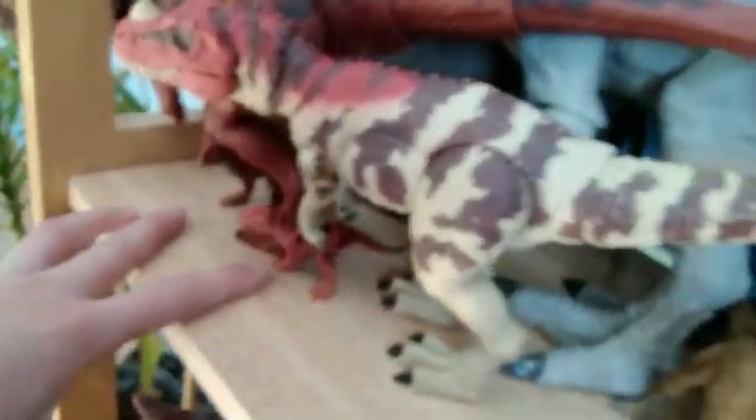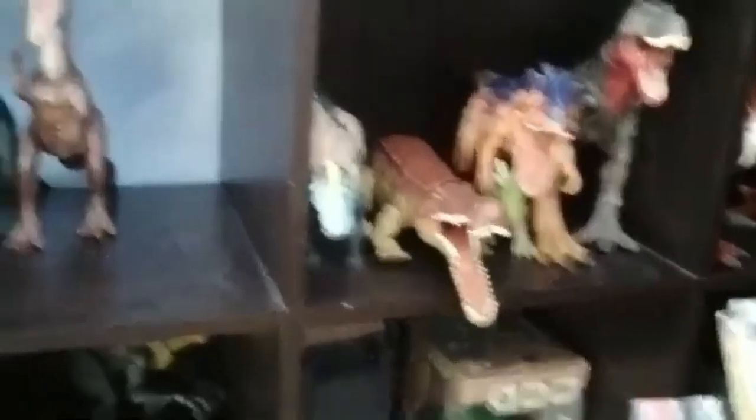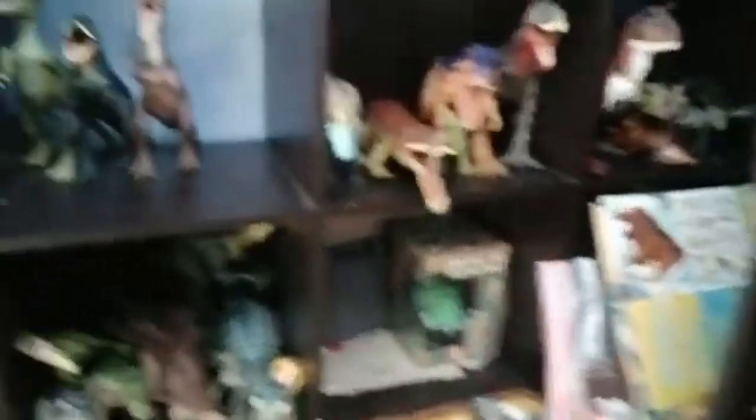Over here we have, like, mini Karno, mini Cerrado — not really anything different there. Nothing really changed over here with the Dominion shelf. So down here, I got my Monto there now, which I just got, and I moved that Draco Rex to there.